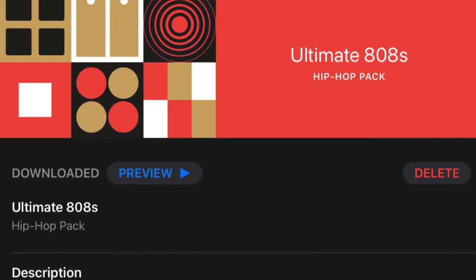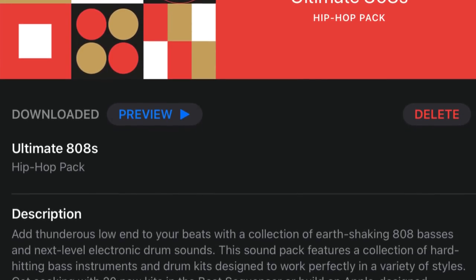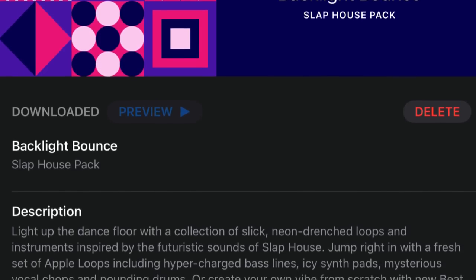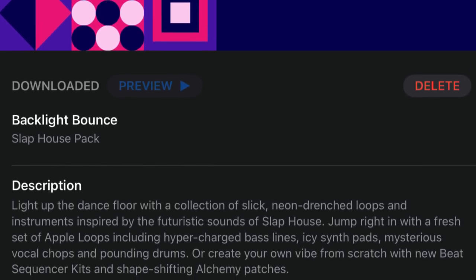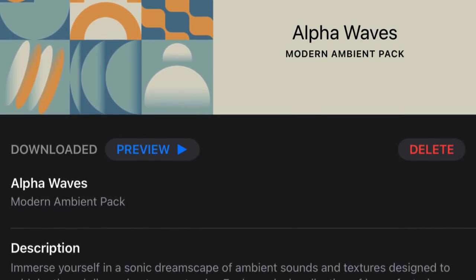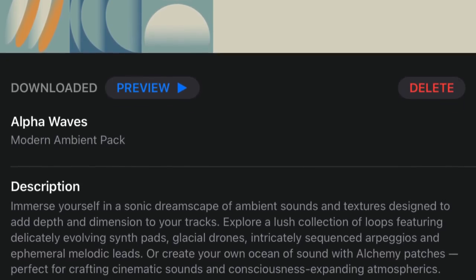As I said, these are a wee bit of a mixed bag. Ultimate 808s is very situational — though if you make the kind of music that calls for big old 808 sounds, you'll no doubt like what's on offer. Same goes for Backlight Bounce. The sounds, as is par for the course with Apple's sound pack content, are very high quality, but won't be useful for everyone. The Alpha Waves pack, though, is really something else — by far my favourite pack that's been released in a long time. The instrument patches here are incredible, and it's one of my absolute favourite packs ever.